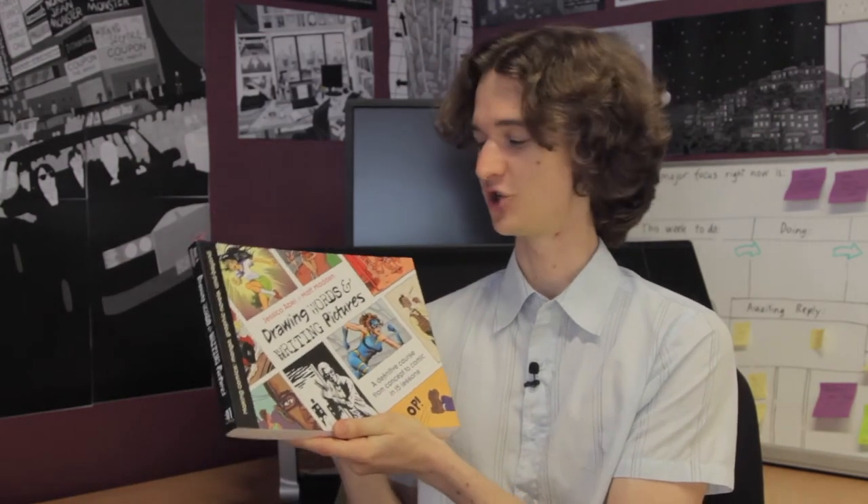Now let's take a look at two books written by the husband and wife team of Jessica Abel and Matt Madden. The first book was released in 2008 and is called Drawing Words and Writing Pictures, and then they released a sequel four years later in 2012 titled Mastering Comics.